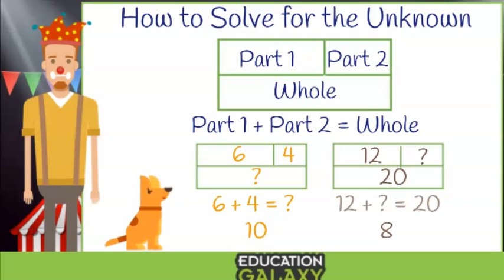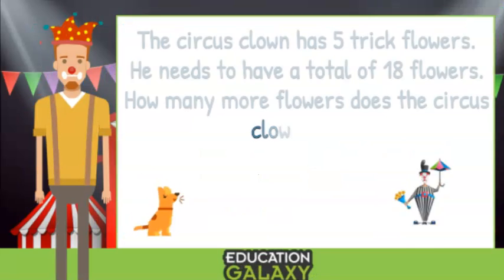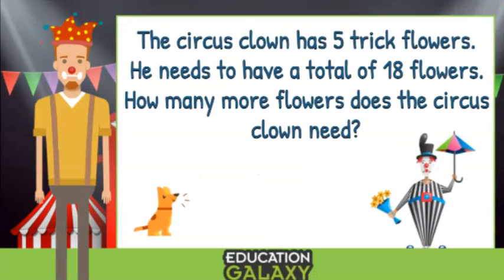Enough of these baby problems — you are ready for some harder ones. The circus clown has five trick flowers. He needs to have a total of eighteen flowers. How many more flowers does the circus clown need? College algebra? It's so hard! That's impossible! Watch how my trick transforms this problem into an easy-peasy-lemon-squeezy problem. The secret? My bar model.